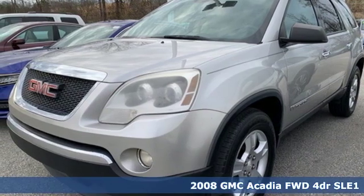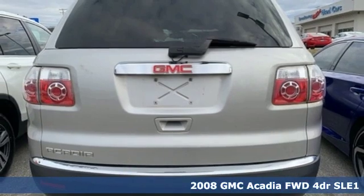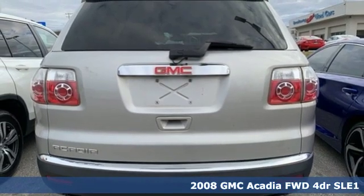Here's a 2008 GMC Acadia. GMC — professional grade vehicles suited to fit your needs.